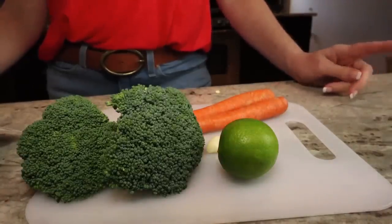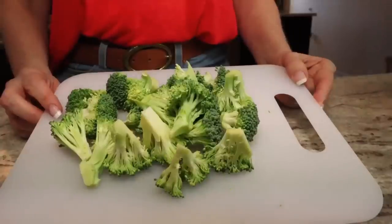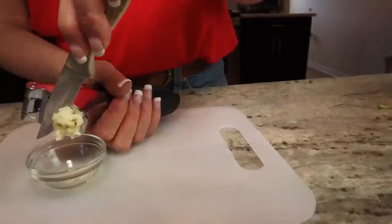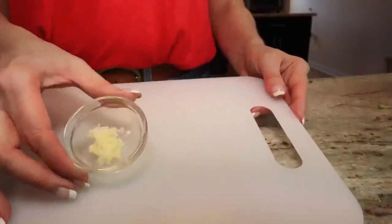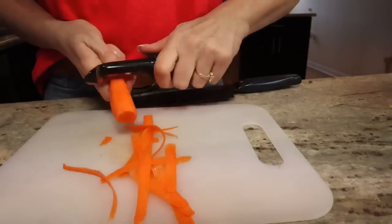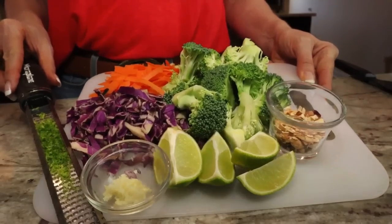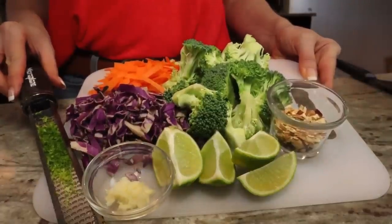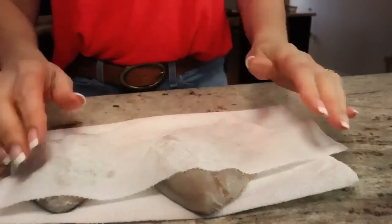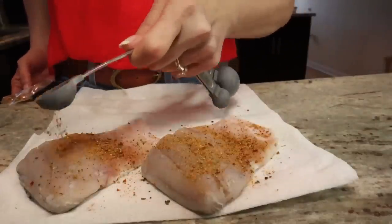We're going to preheat the oven to 400 degrees, then zest half of the lime and quarter the rest. Next we're going to cut the broccoli into bite-sized pieces and mince the garlic. I have a garlic press so I'm going to use that, but of course you can just use a knife as well. Then we're going to roughly chop the roasted almonds and the pre-shredded cabbage. Next we're going to peel and shave the carrots lengthwise into ribbons, rotating the carrot as we go. As you can see, all of our ingredients are already prepped and this took literally two minutes. Moving on to the fish — we simply pat the pre-portioned fillets dry with paper towels and season with this custom Cuban spice blend. I have had this spice blend before — it is delicious.